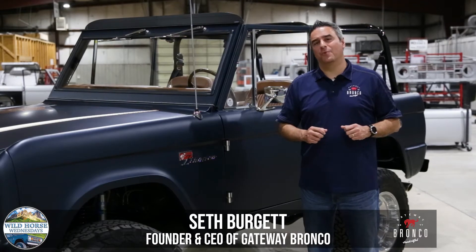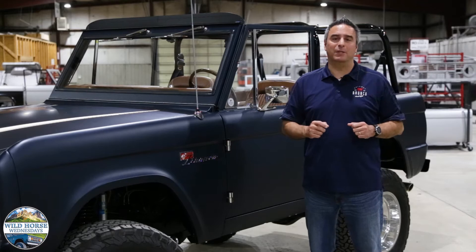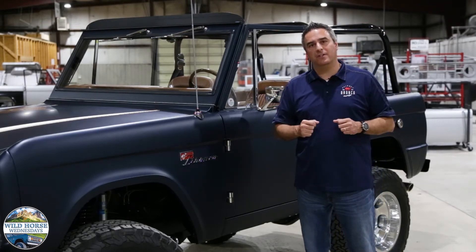Welcome to Wild Horse Wednesdays at Gateway Bronco. In this episode we take a look at station 6 of our assembly line. This is where we perform our final detailing and inspection of the vehicle.